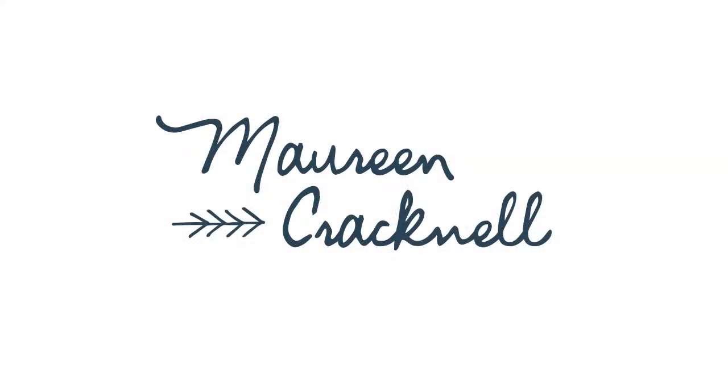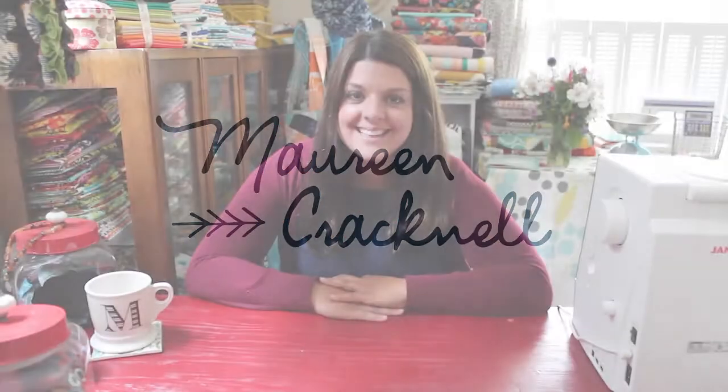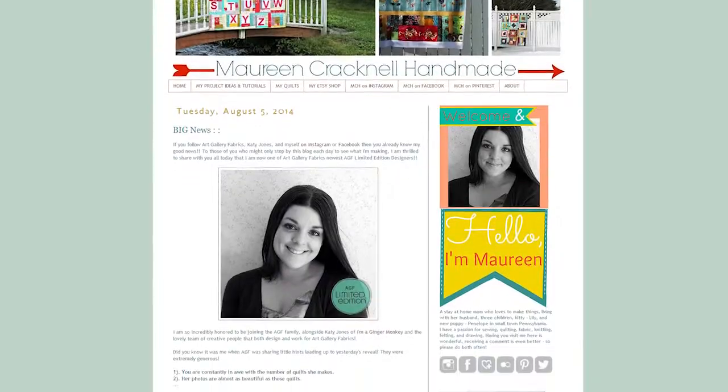And speaking of talented people, I'd like to now introduce our new limited edition designers Maureen Cracknell and Katie Jones. Hi! Welcome to my sewing room. This is Maureen from the Maureen Cracknell Handmade Blog and I am so excited to be a new member of the Art Gallery Fabrics family as an AGF limited edition designer.